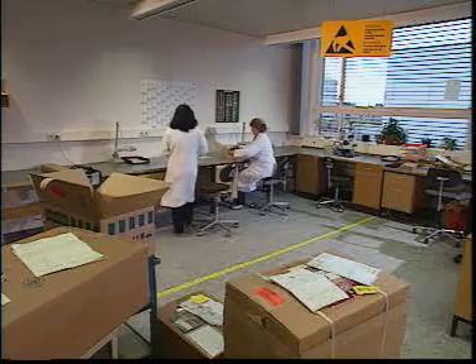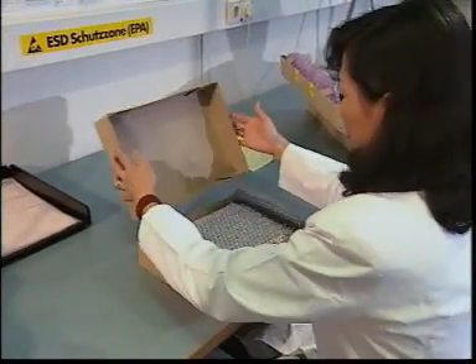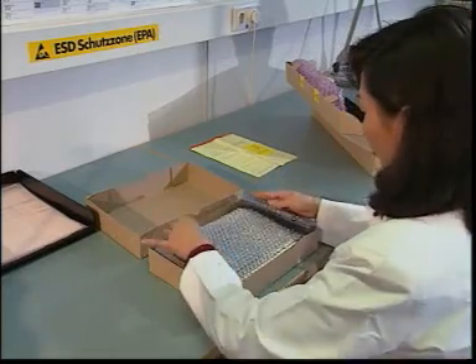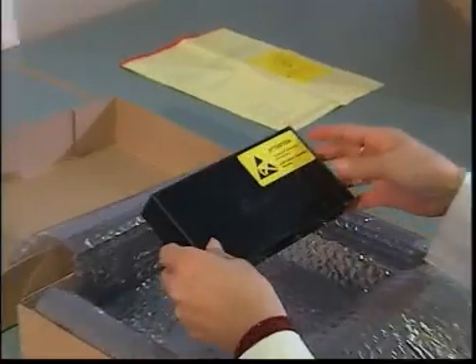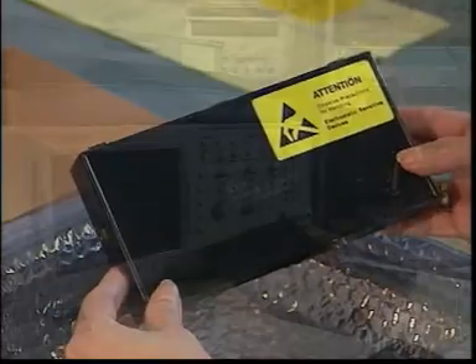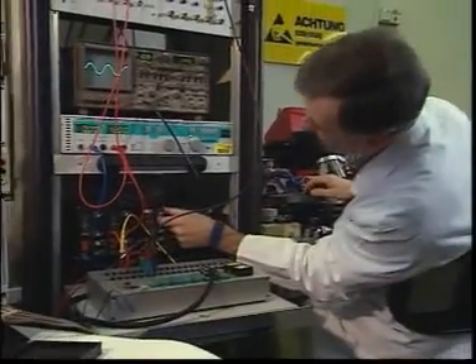Incidentally, should components need to be shipped for failure analysis, they should of course also be provided with ESD protective packing, so that no damage caused en route can obscure the actual failure to be tested. This is the only way a precise failure analysis will be possible.